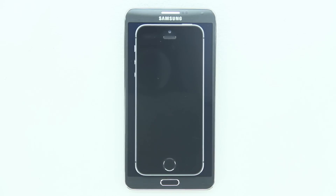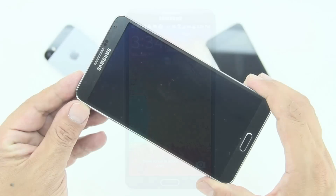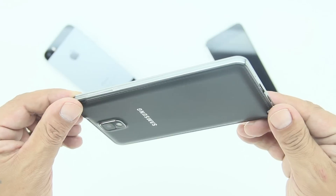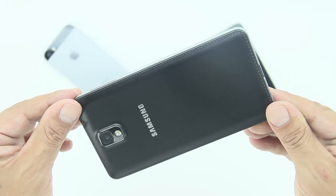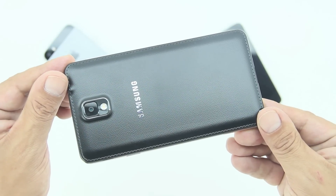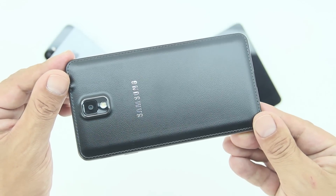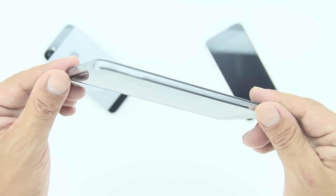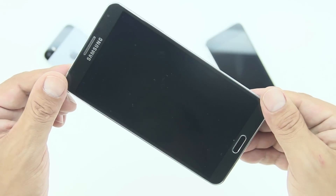As you can see, the iPhone 5s fits inside the entire screen of the Note 3. Number two, and highly controversial, is the plastic body build. On the Note 3, Samsung again chose to go with a plastic body. They added a folio-style back with some very nice stitching that gives it a leather look, however at the end of the day it is still a plastic phone.